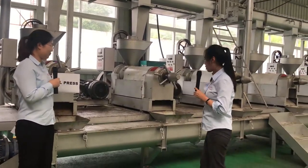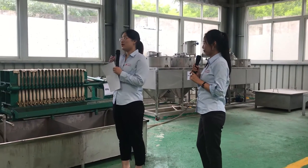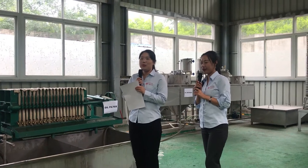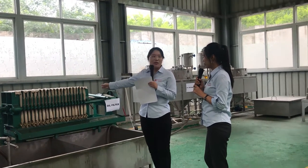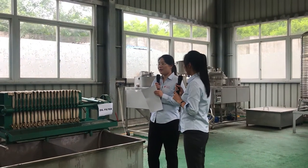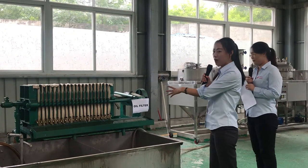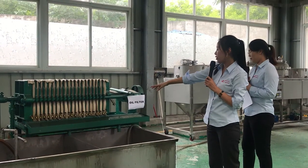This is the conveyor — it is used to transfer the feed to the next stage. This is the oil filter. As we know, there are some residues in the crude oil, so we need to remove them to improve the oil quality. The oil filter has many layers of filter cloth and it can work 24 hours a day. After filtering through this oil filter, the oil quality is very good. This oil filter works automatically — a pump pumps the oil in, and the clean oil flows out automatically.